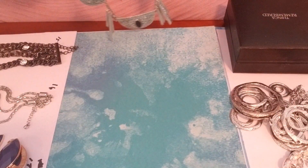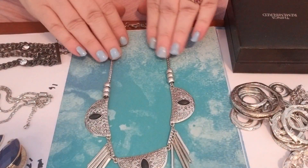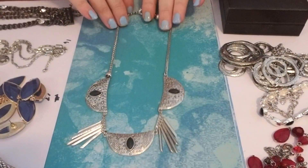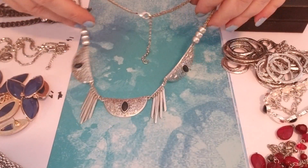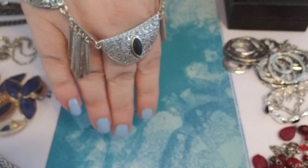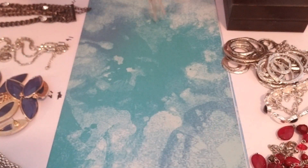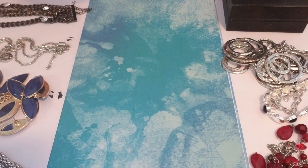Number nine is another one that's not marked, but I really, really like this. Let me move my camera back just a little bit. It's kind of a bib style — it kind of reminds me of a native design. It has those black stones in it. It is not silver, I tested it. And then it has the paddles in between. It does have some wear on the back, but it's still a nice looking piece — definitely one I would wear.